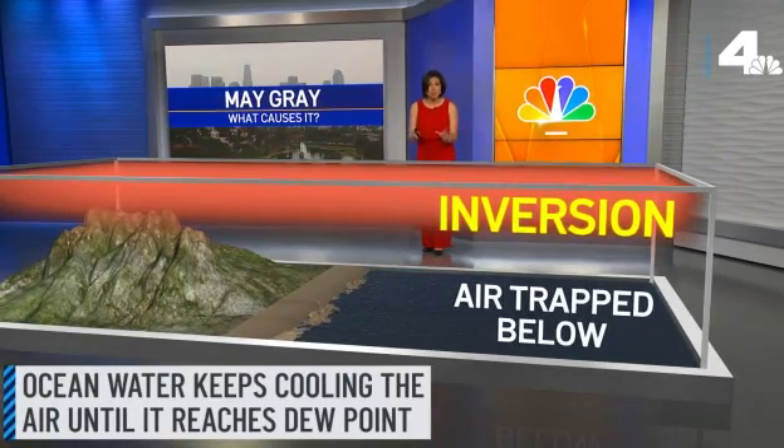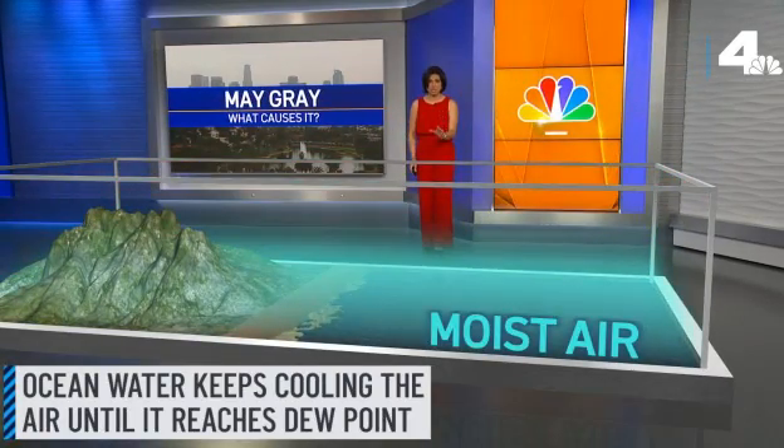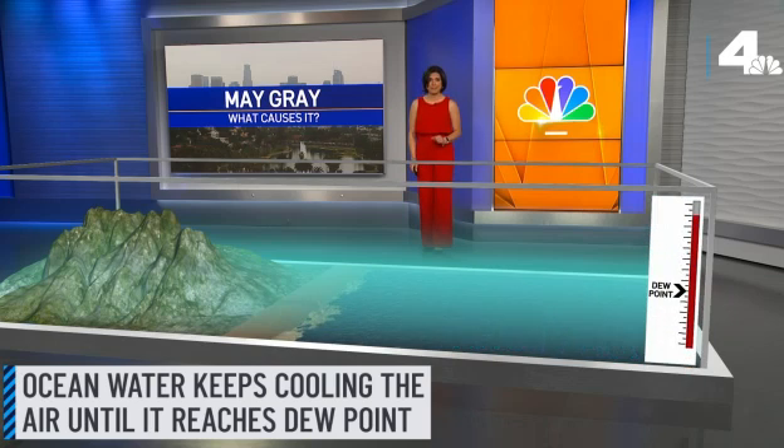The ocean water keeps cooling the air until it reaches its dew point. When that happens, clouds begin to form, and drizzle may result if the lift is strong enough.